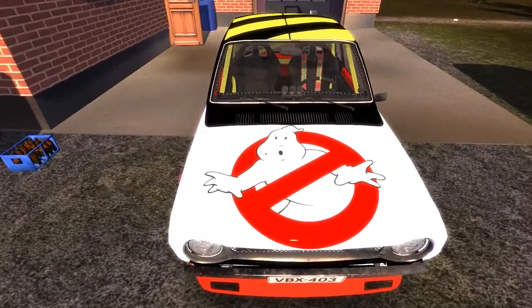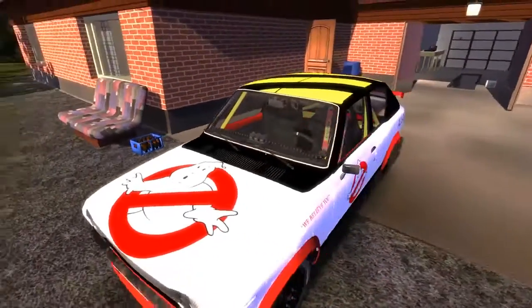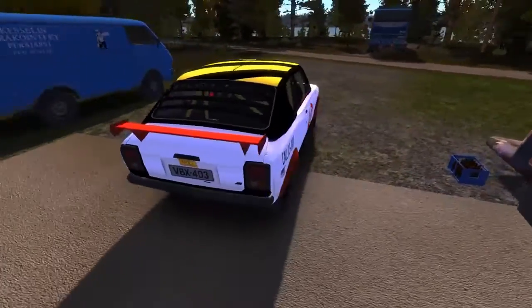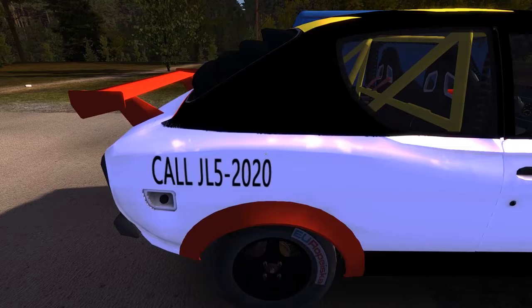Well, my version of it at least. As you can see, we have the lovely original Ghost logo on the front and on the sides. And true to accuracy of where they appear on the car, we have the 'We Believe You' and the 'Call JL52020' from the Ecto-2, from the second Ghostbusters movie.